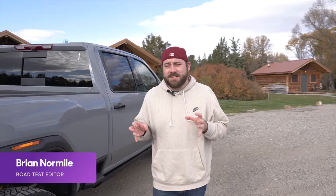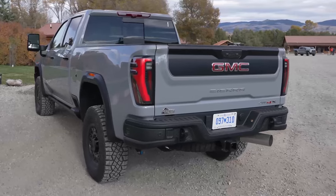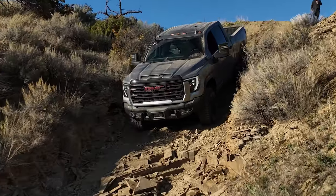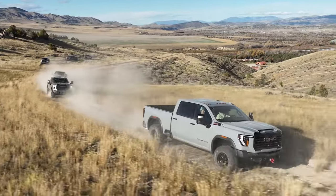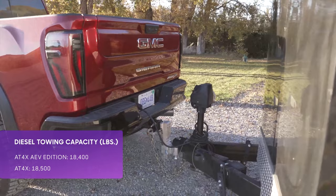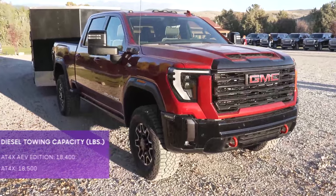I'm here in Montana driving the 2024 GMC Sierra HD AT4X AEV Edition — that's a mouthful. It gets a ton of off-road upgrades: steel AEV bumpers front and rear, 35-inch mud terrain tires, Multimatic DSSV dampers, and ground clearance up to 11.8 inches. Unlike the other AT4X AEV trucks in GMC's lineup, think of the HD as more of a tweener — it will do both off-road stuff and still heavy-duty pickup stuff. You can tow up to 18,400 pounds with one of these. Can't wait to get behind the wheel and see how it does off-road, so let's check it out.